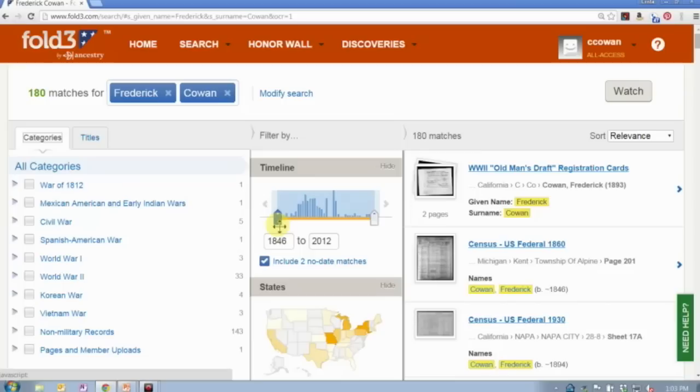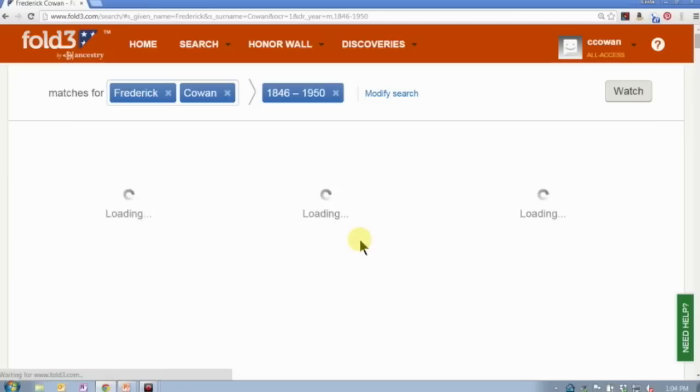The filter is preset based on the search results. I searched for Frederick Cowan — that's my great-grandfather — and there are 180 matches with just that name. All of the records matching that name fall within a year range of 1846 to 2012. Well, I happen to know that my great-grandfather died in the 1940s, so I can use this little slider bar and drag it back to another year, or just type it straight into the box.